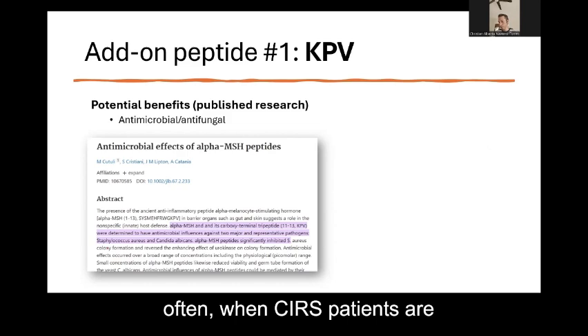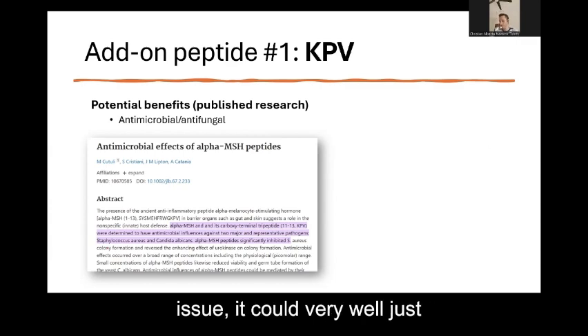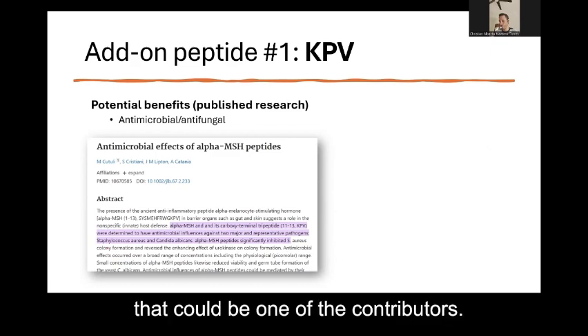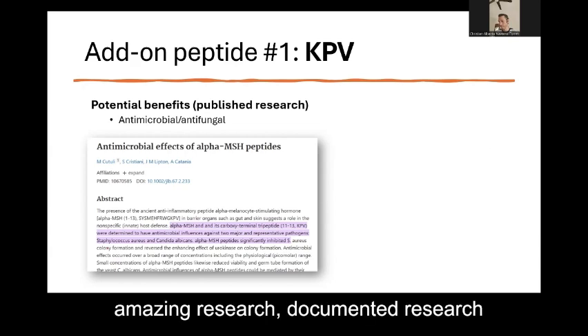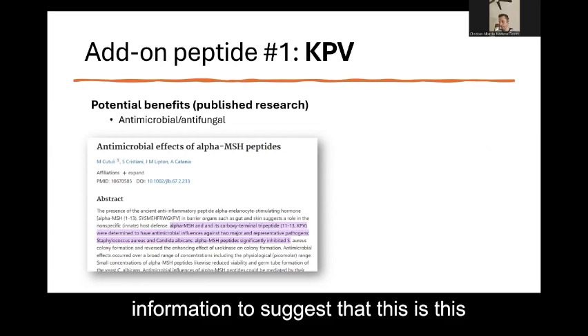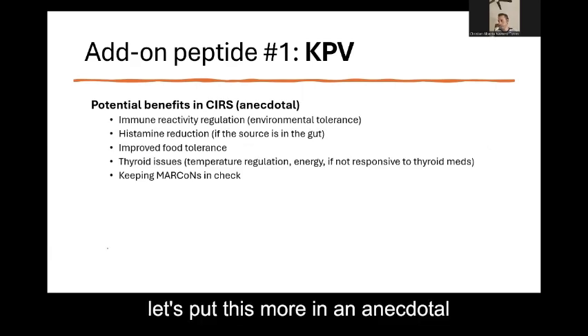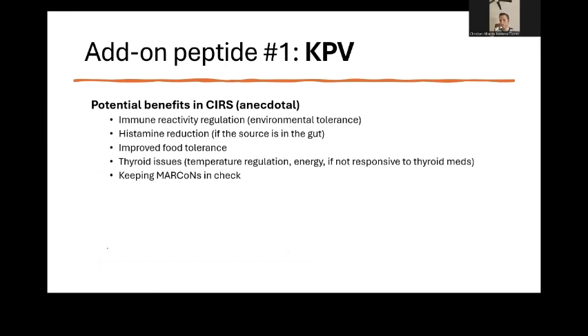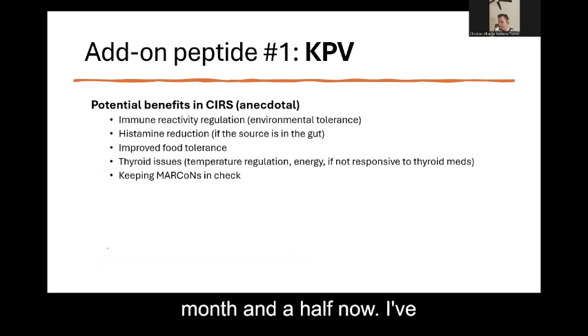KPV happens to have those antimicrobial benefits that MSH provides, which is a really good thing we can take advantage of. While we don't have extensive documented research showing this in different contexts, in principle there's enough information to suggest this is part of what KPV can do for us. Putting this in an anecdotal context, I've been taking KPV now for maybe a month and a half, with two trials — one when I was in LA for a couple of weeks, and then consistently again after moving to New Mexico.